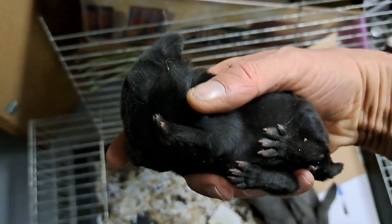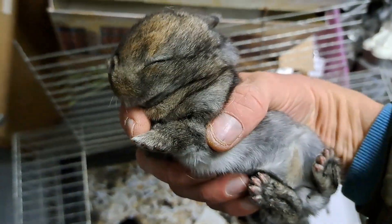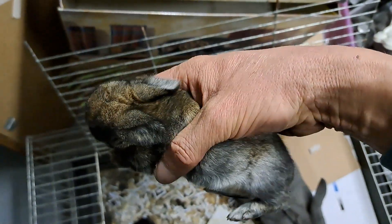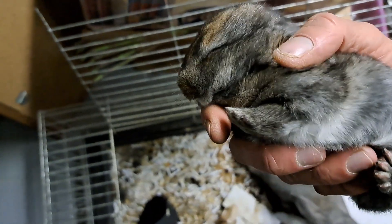Muffin is still sleeping. This is a special one — very nice blonde coloration, also with a gray tummy. Eyes are also opening.